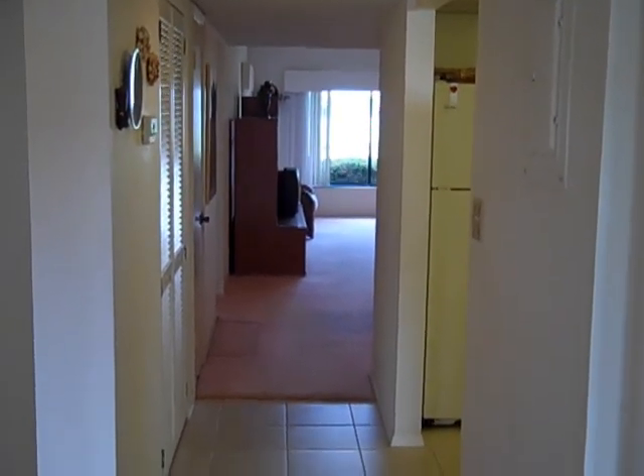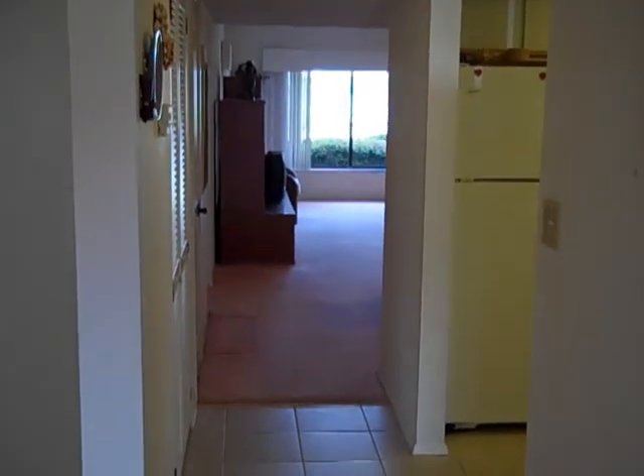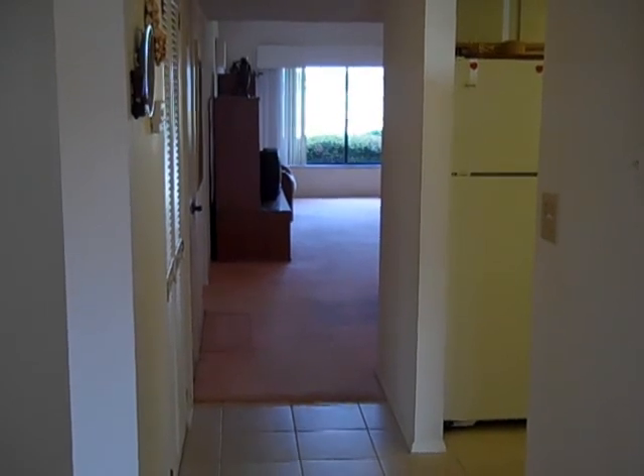As you can see, we just walked in the front door, and what we're looking at from here is the main living area with the kitchen off to the right-hand side.